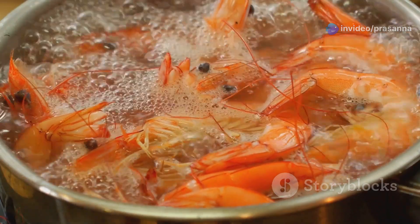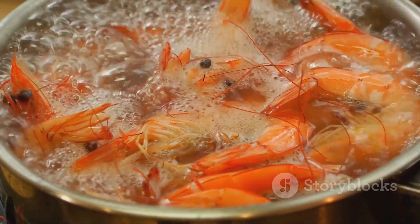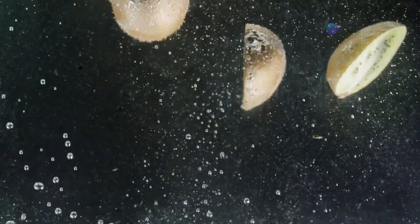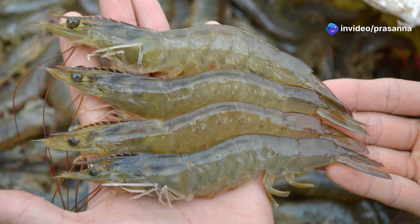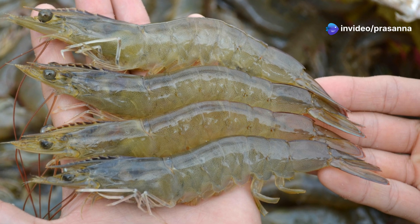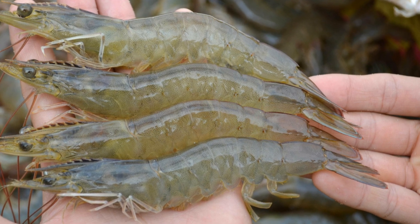Water temperature plays a crucial role in the egg's development. Warmer waters speed up the process, while colder temperatures can significantly delay hatching. Salinity, or the saltiness of the water, is another critical factor, with prawns requiring specific salinity levels for successful hatching.